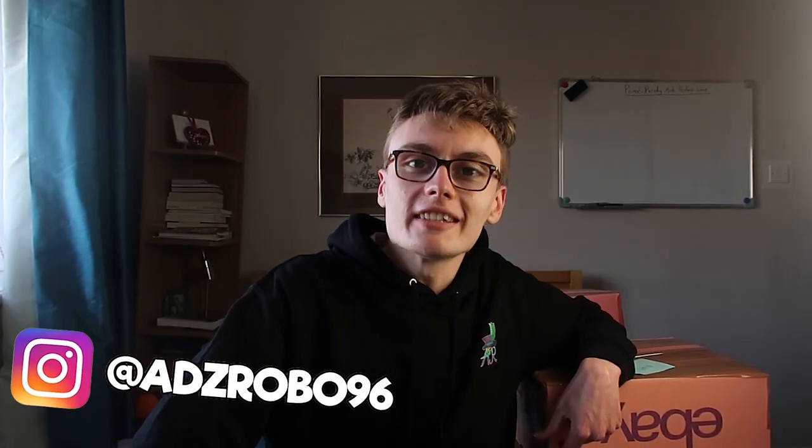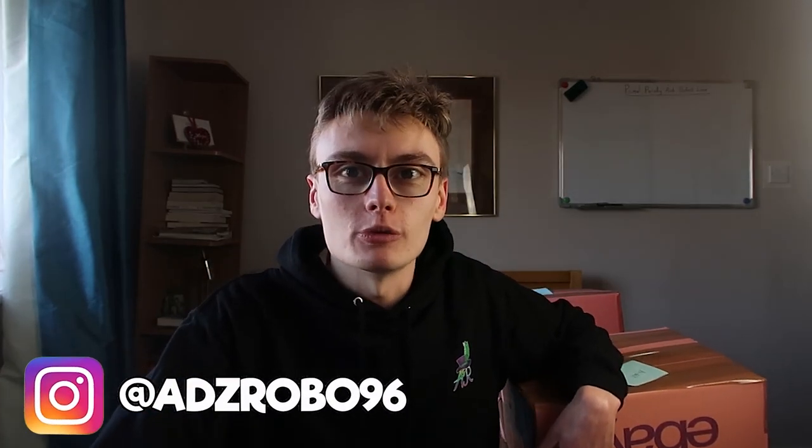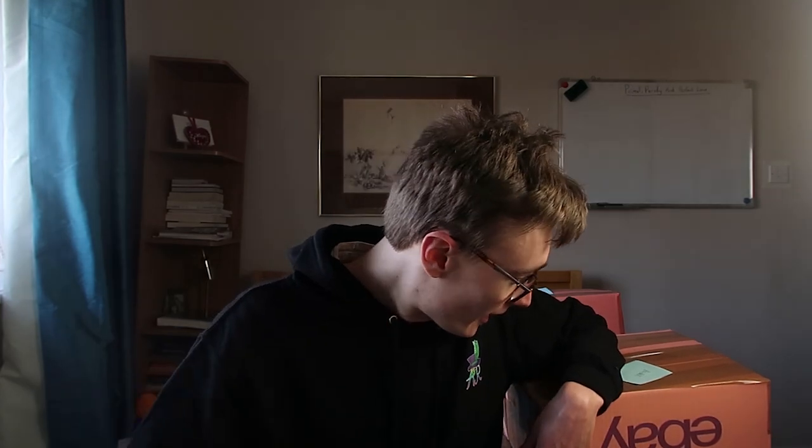Hi guys, it's Adam and welcome to another video. Today we are doing a sales update. Ignore the parcels here - I have just packaged up some stuff, so that's why they're there. It's quite fitting really, it's got the eBay logo on there and everything. So we're going to pull the items up now and go through these one by one - 10 sales to share with you.